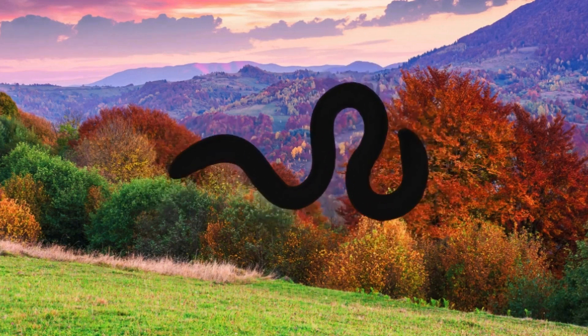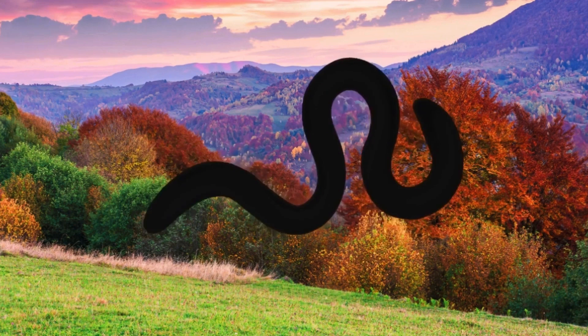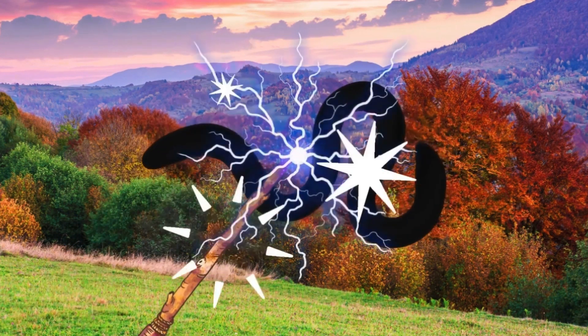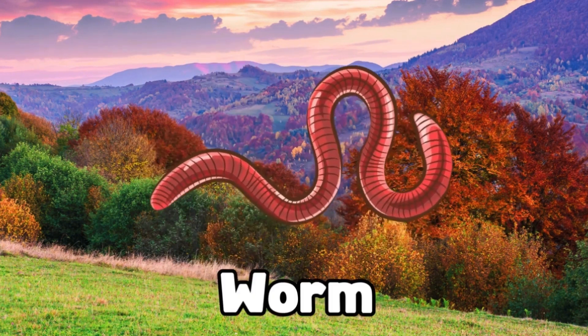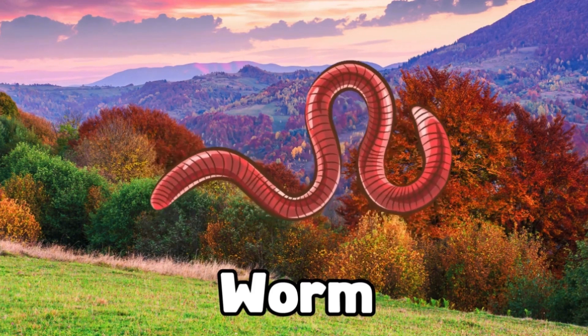Look at this long, wiggly bug. Whatever could it be? Any ideas? Magic, magic, make the bug appear. It's a worm. Worms help the earth stay healthy by digging tunnels. Well done, guys!